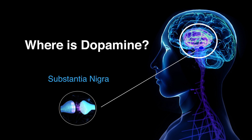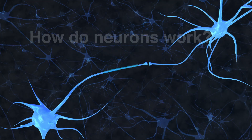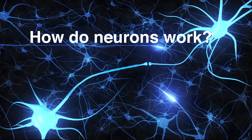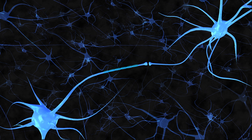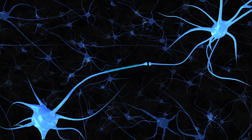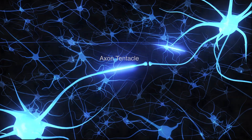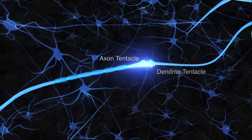It's filled with neurons — nerve cells that pass chemical messages to each other. Neurons work in a cycle of sending and receiving dopamine messages. Neurons look like spiders with one long tentacle called an axon. The axon is the voice that sends the dopamine signal to the shorter tentacle called a dendrite. Dendrites are the ears that receive the dopamine messages.